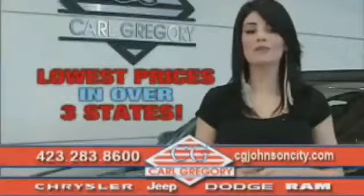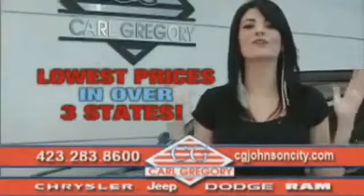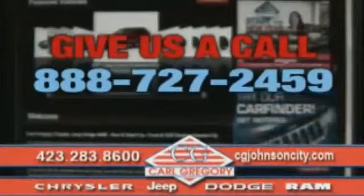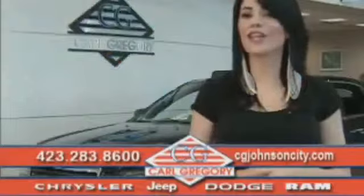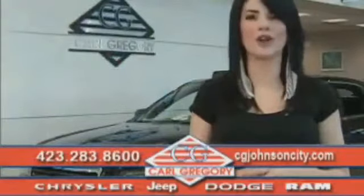By browsing our website, you'll find over a thousand vehicles at our lowest prices in over three states. Email us or just give us a call at 888-727-2459. And again, thank you for shopping on CGJohnsonCity.com. We look forward to earning your business!